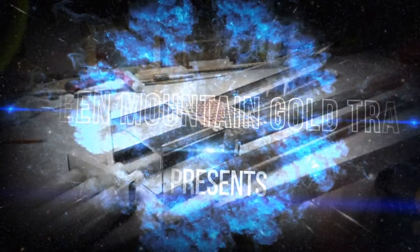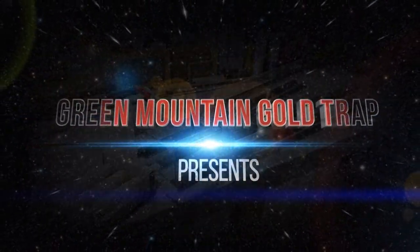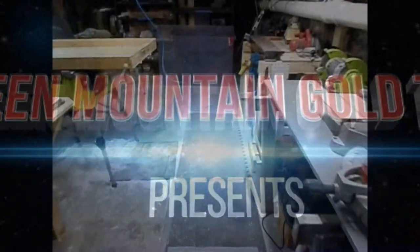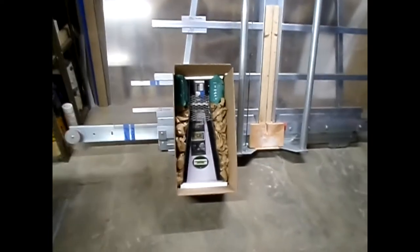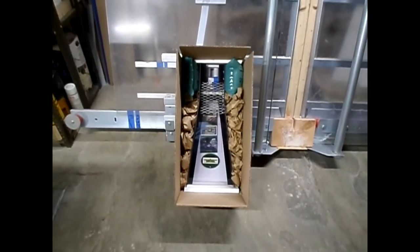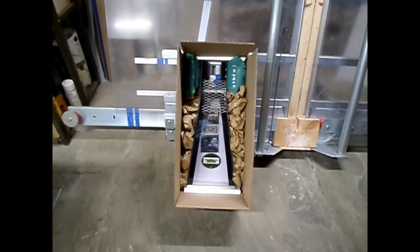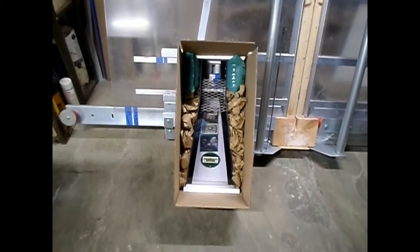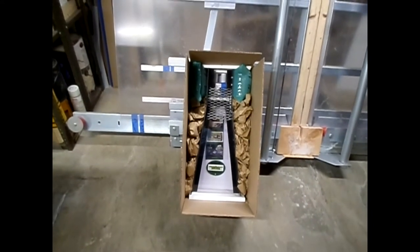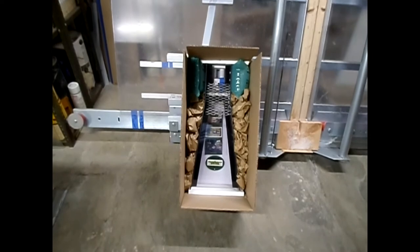What do we have over here? Take a look. There it is, Nancy, in Washington State. Oh look, and there's something on the capture tray. Guess you'll find out what it is when it gets there. Great talking to you. I'll go get some gold.